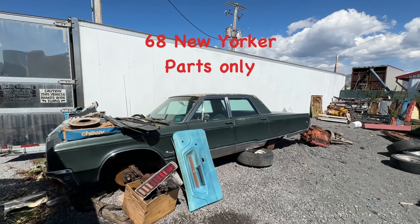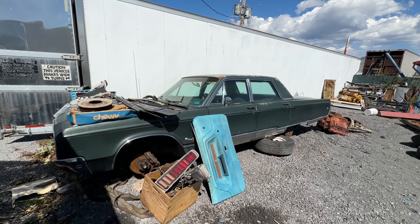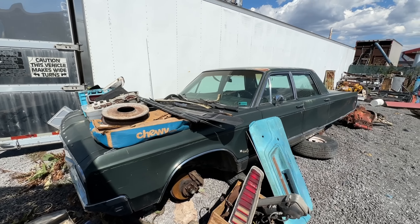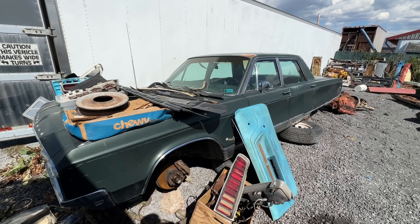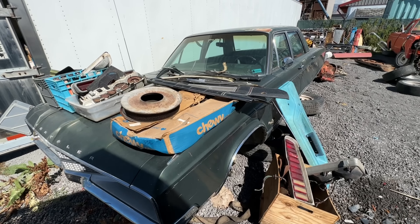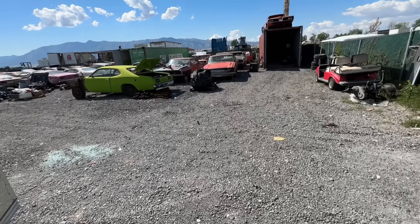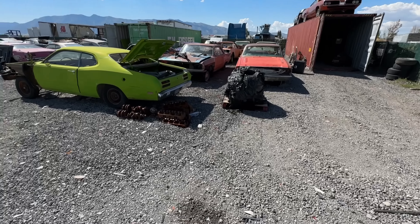I've got a '68 New Yorker — this is just being a parts car. Unfortunately a lot of the parts are already sold off of it — drivetrain is all sold. The rest of the body, as much as I hate to say it, is going to a derby guy. But if you need anything off of it, hit me up and I'll see if it's still available.